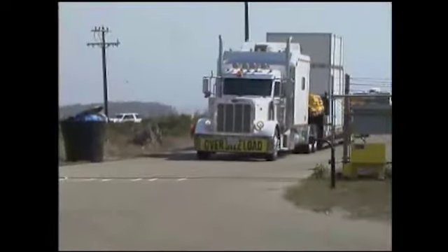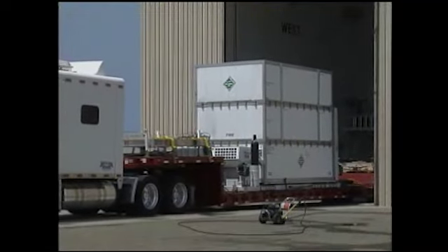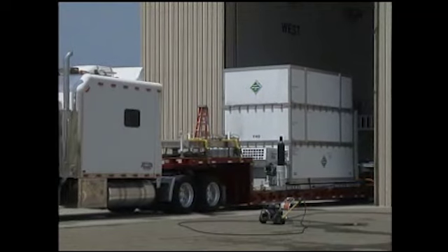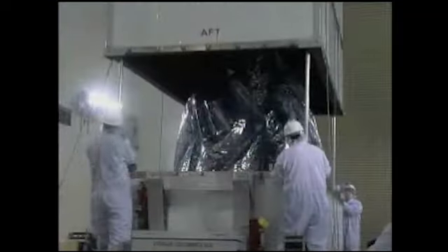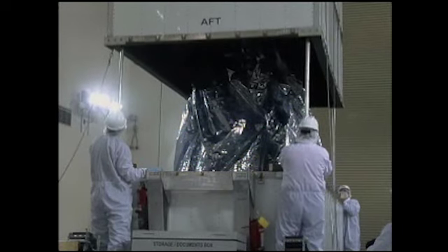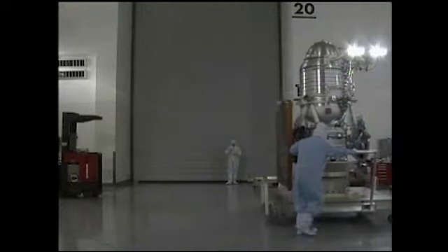Preparations for launch started earlier in the year when WISE's builder, Ball Aerospace and Technologies in Boulder, Colorado, shipped the spacecraft to the Astrotech payload processing facility at Vandenberg. During the months of August, September, and October, the spacecraft was uncanned, uncovered, and moved to a clean room for testing, weighing, and balancing.